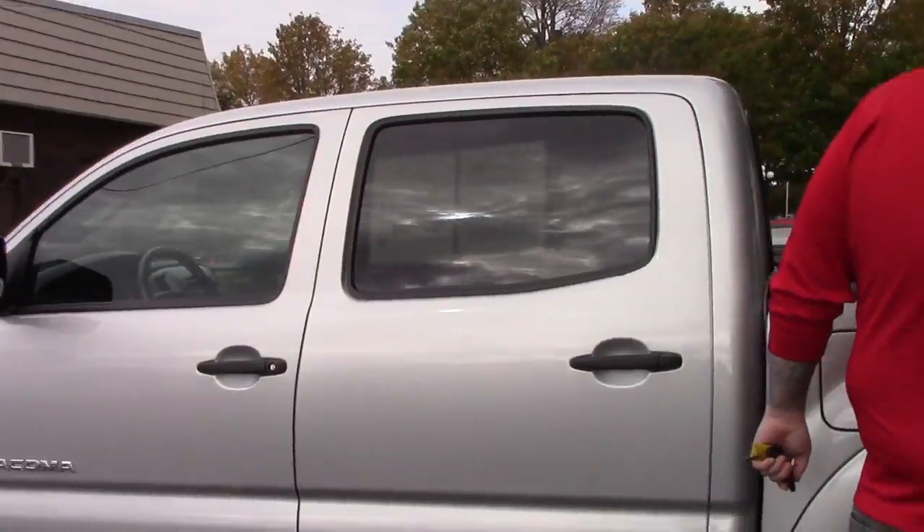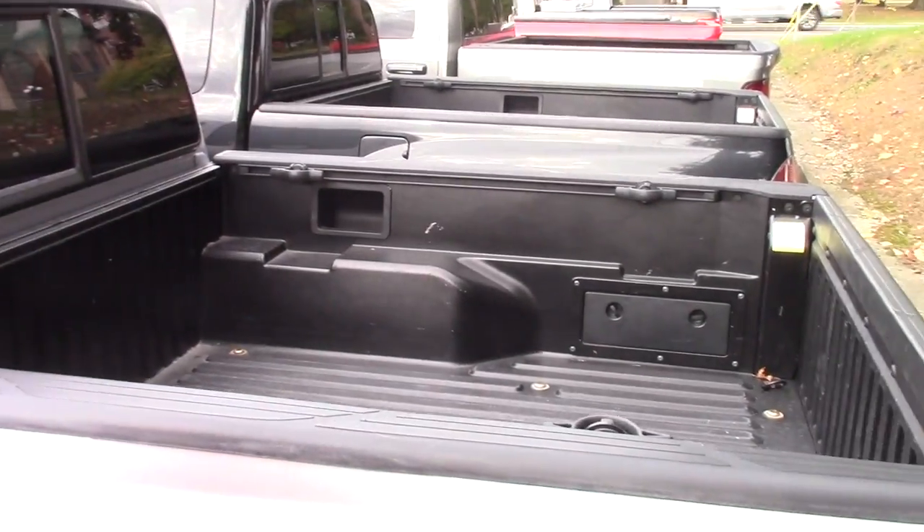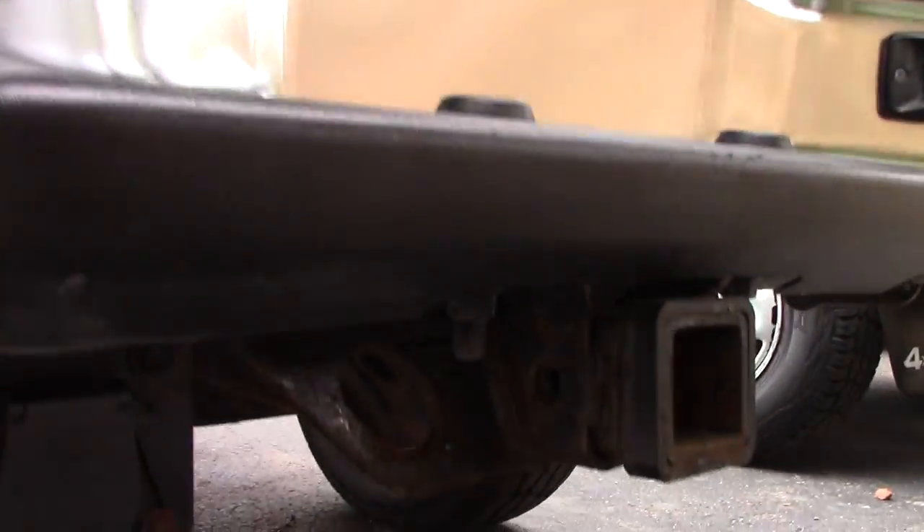Coming down to the back of the vehicle, it does have the drop-in bed liner. This vehicle also has the tow package — you've got the tow hitch with the connectors for your brake lights and everything.